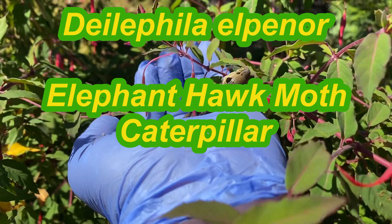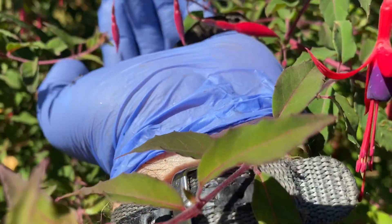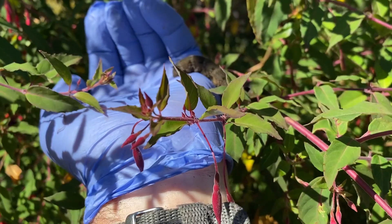So I'm going to see if I can release him — go on, mate — release him onto this rather large fuchsia.